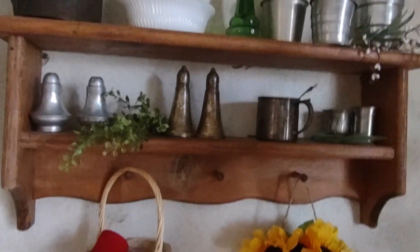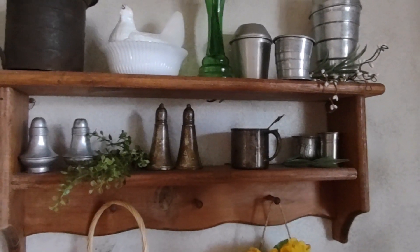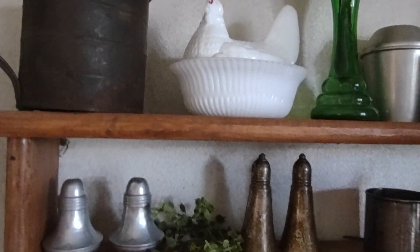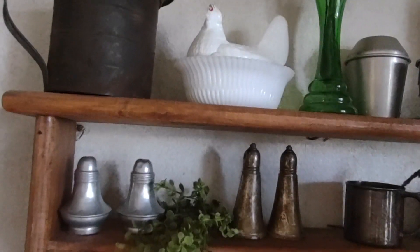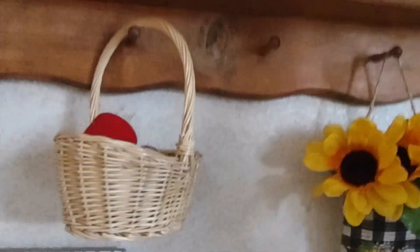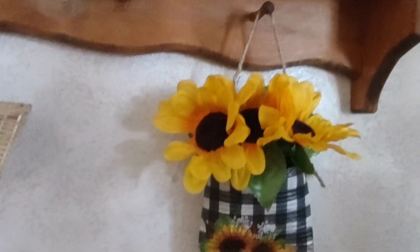Over here is my shelf — a thrifted shelf with some pewter pieces. I wanted to show you that just last week I found this hen on a nest; I was real excited. I think I paid three dollars for it — it's still got a little bit of red on its comb. Down here is another little basket I just picked up. I think I'll probably stain it a little bit darker, because that's kind of my thing.